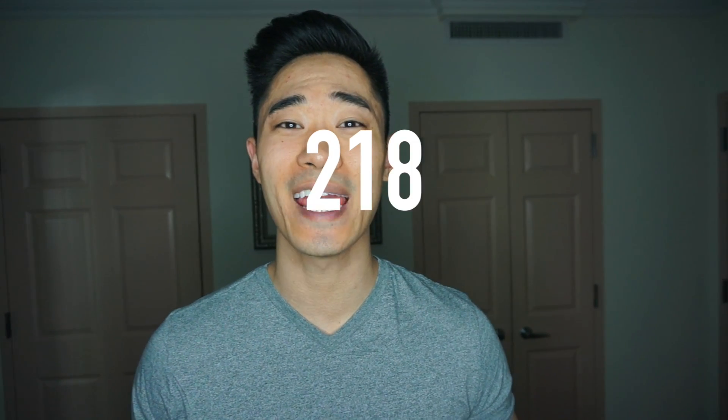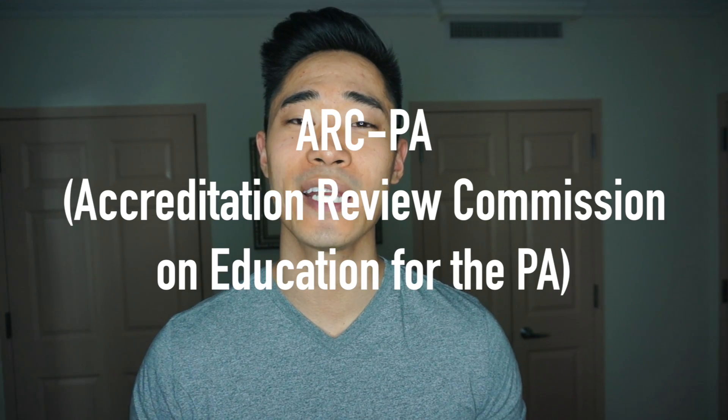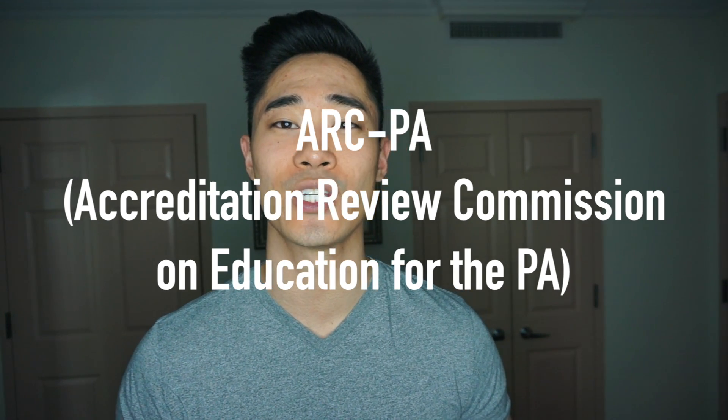There are currently 218 accredited PA programs, which is awesome, and it continues to grow every year. Basically the ARC-PA — the Accreditation Review Commission on Education for PAs — is the accrediting agency, which is independent from any of the PA programs. They have a number of standards that each program needs to meet to stay accredited.